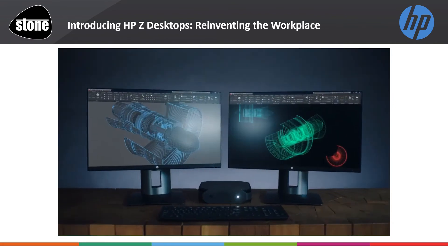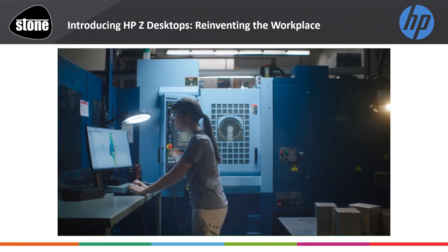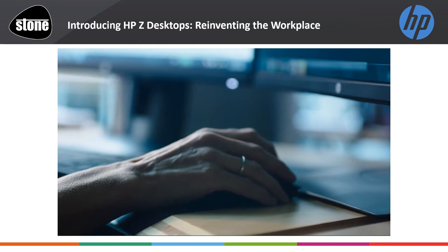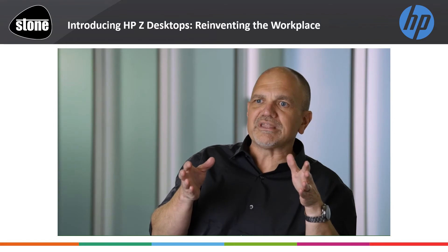The HP Z2 Mini was designed by designers for designers. It is really a new way of thinking about technology, how things are done, how your office is really utilised, and to some degree, how we live our lives.